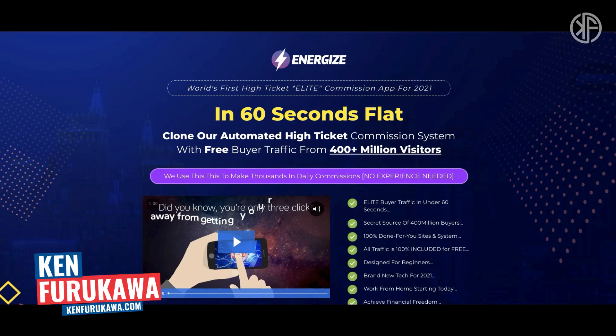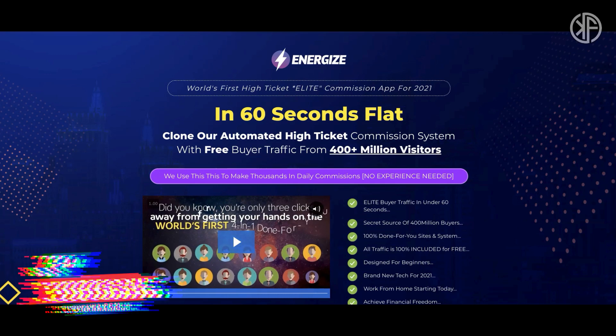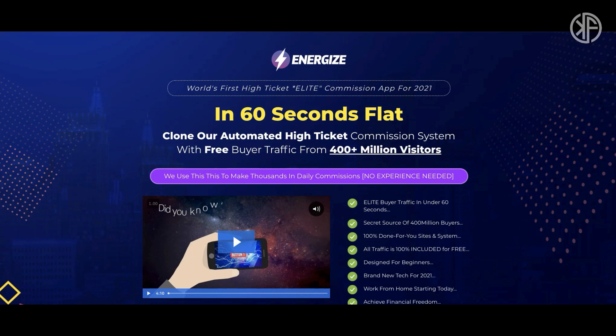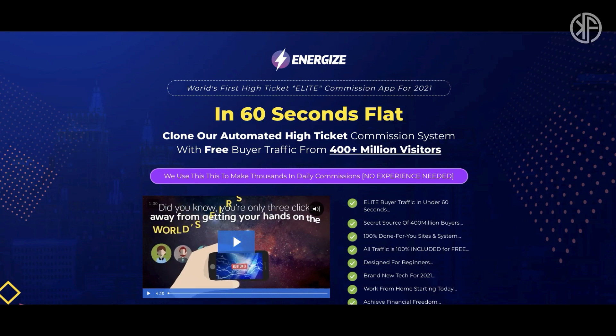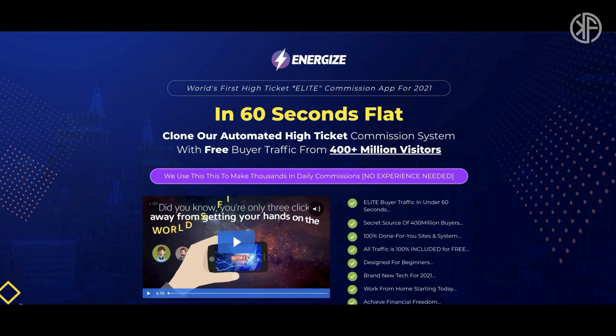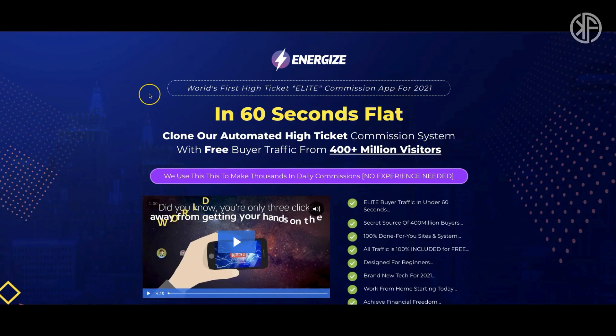In this video I'll do a review of Energize, a product by Glenn Koski available on Warrior Plus. I'll take you inside the members area, give you a quick tour and demo, then bring up the major area of concern that will prevent you from having success with shiny objects like Energize. We'll go over the OTOs, and I'll share two free bonuses worth over $1,300.